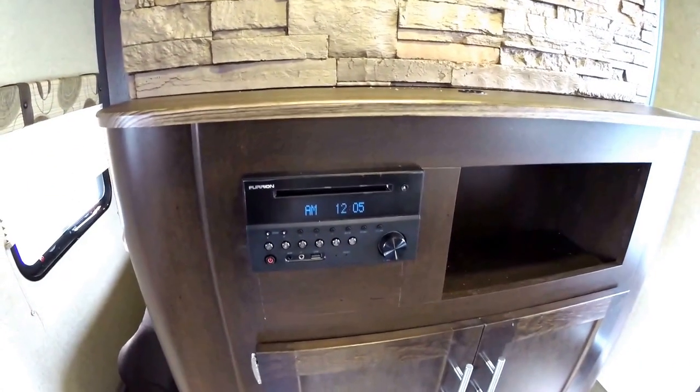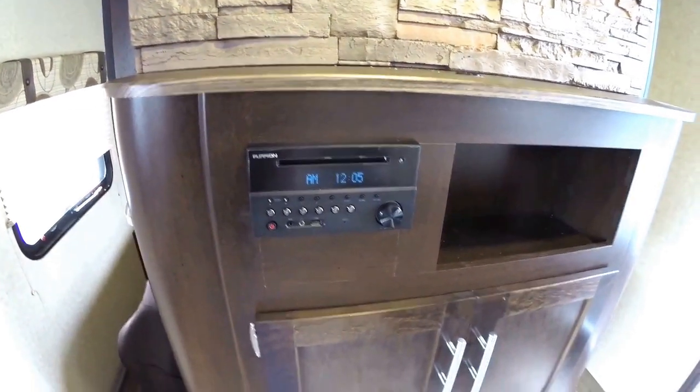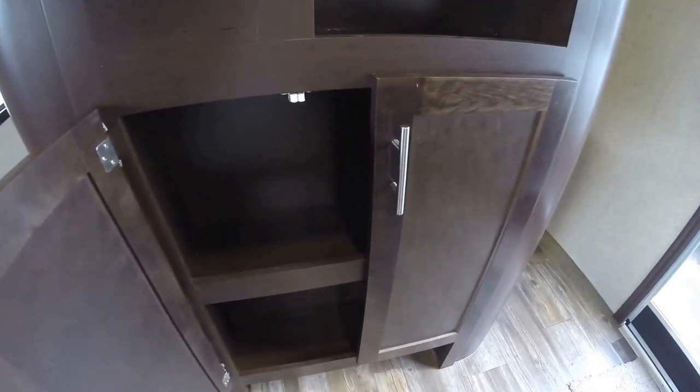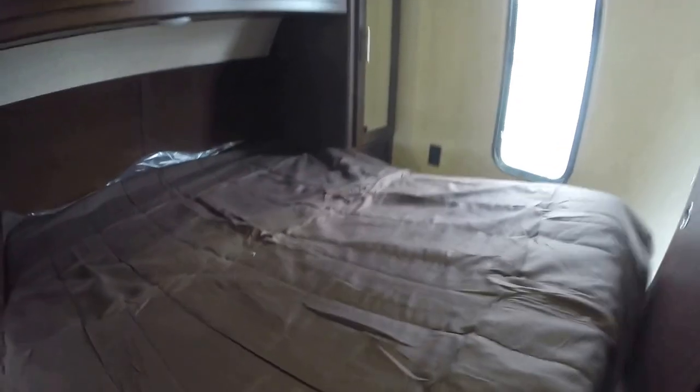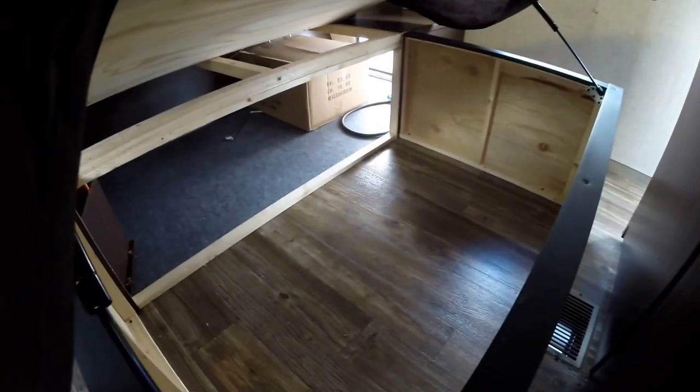You've got your TV mount. AM, FM, CD, DVD player with Bluetooth so you can listen to the good songs off your phone. Lots of storage there. And in the bedroom we've got pocket doors to give you privacy. Plenty of room at the end of the bed if you're tall. Storage on both sides of the bed and up above. I'm just going to lift this up so you can see all that storage underneath.